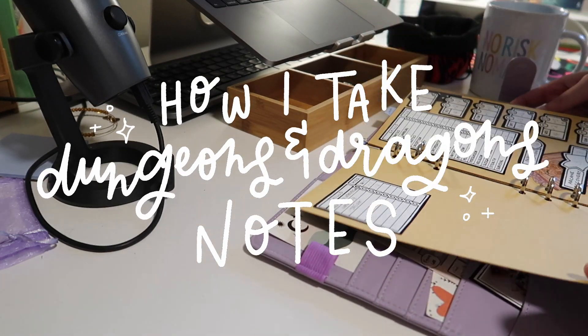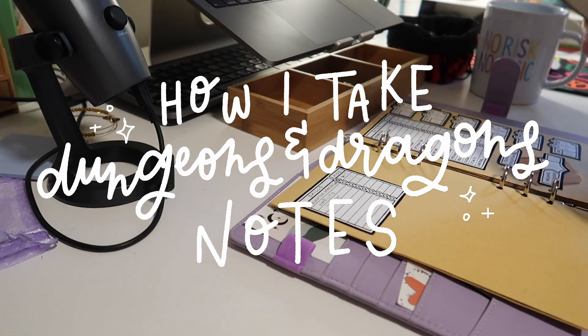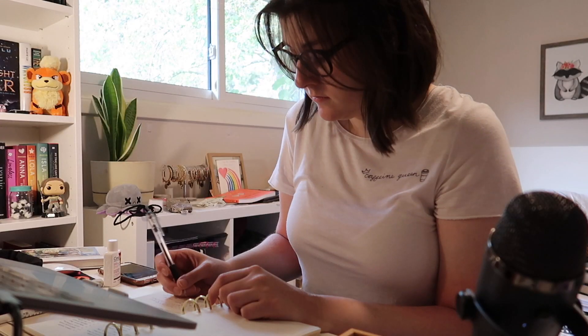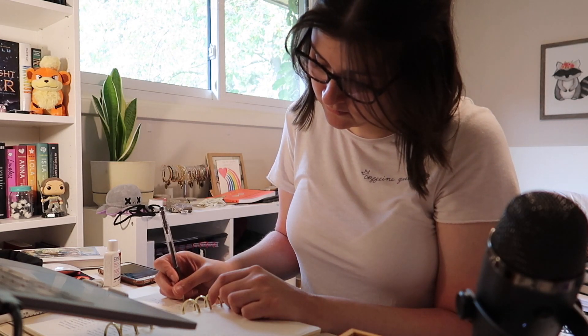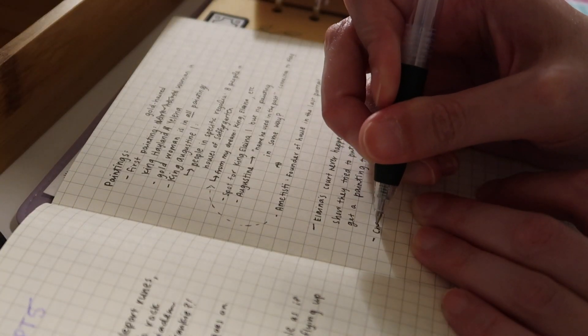Hello friends! This video has been so highly requested over the last month or so and I'm very excited to bring it to you today. Today I'm going to show you how I take my D&D notes, as well as share a few tips that personally help me when I'm in the throes of note-taking during a D&D session.